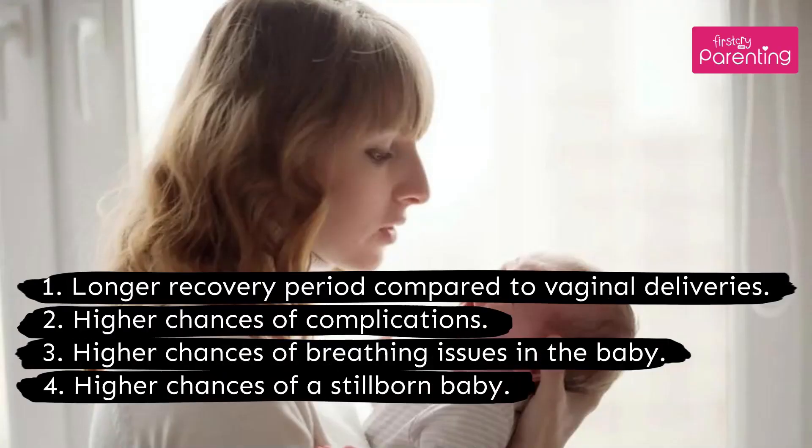Cons of C-section deliveries: Number 1, longer recovery period compared to vaginal deliveries. Number 2, higher chances of complications. Number 3, higher chances of breathing issues in the baby.